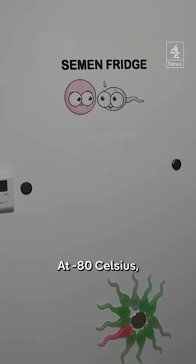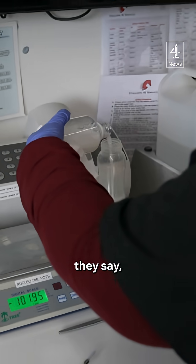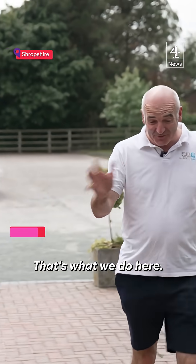At minus 80 Celsius, lifting the lid on frozen animal species' DNA — a lifeline, they say, to saving our rarest species from extinction. This is cryogenics, am I right? Exactly, that's what we do here.